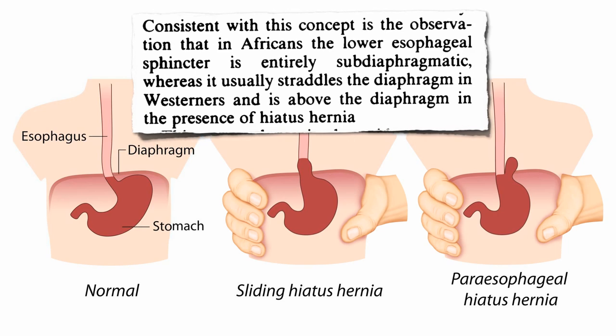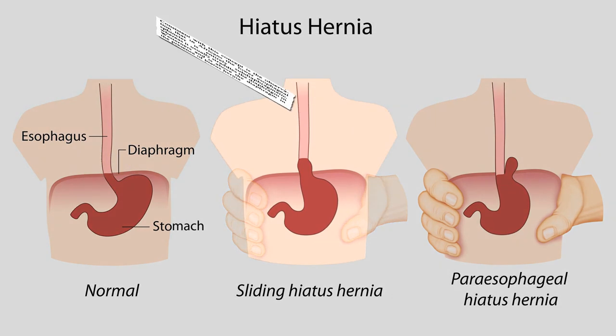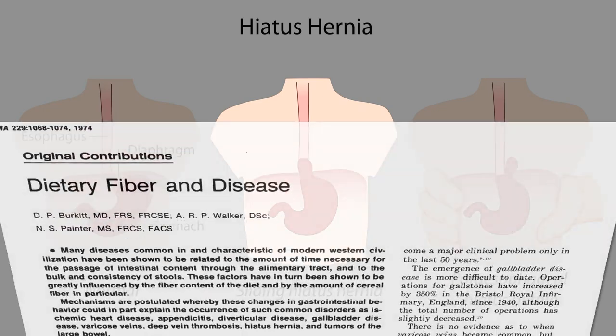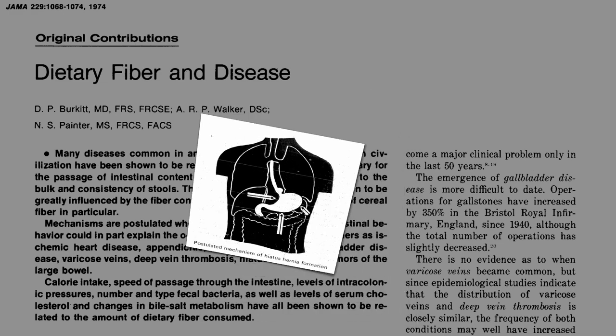Consistent with this concept is the observation that in Africans the lower esophageal sphincter is entirely sub-diaphragmatic, whereas it usually straddles the diaphragm in Westerners, and is above the diaphragm in the presence of hiatus hernia. The same abdominal pressure from straining that may cause hiatal hernias may cause a number of other problems.